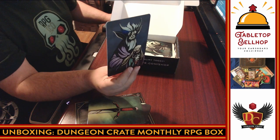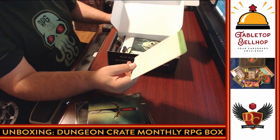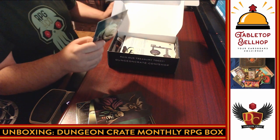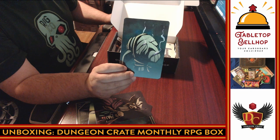Then we have a Bugbear Shaman — interesting art, stats on the back for the world's most famous role-playing game. Then we have a Fearsome Head — yeah, I agree that is a fearsome head.